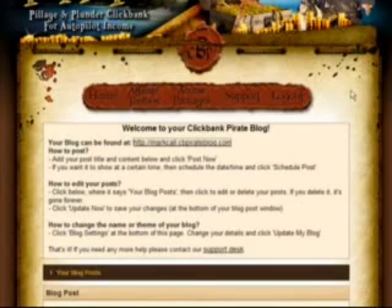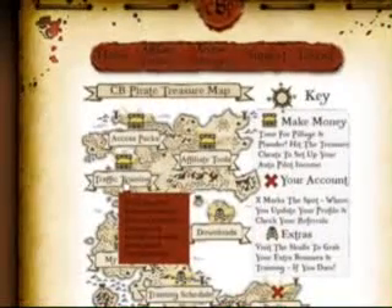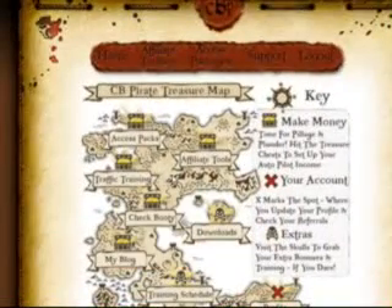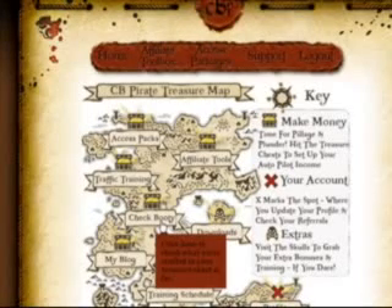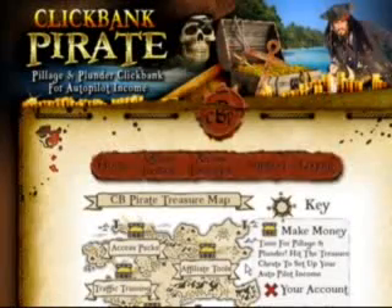This comes absolutely free with the system. Like I said, this is a system that looks unbelievable, but it truly works. You don't need your own list. You don't need your own autoresponder. All you need to do is drive traffic, and they're going to show you how to do it. If you look down through, you can access the packs. There are your affiliate tools. Training — they're going to have live training every single week. If you can't make it, it'll be recorded back in the Members Area. You can check your booty with ClickBank to see how much you've made, go in and alter your blog post, training schedules — everything you need, turnkey in the back-end Members Area of ClickBank Pirate.